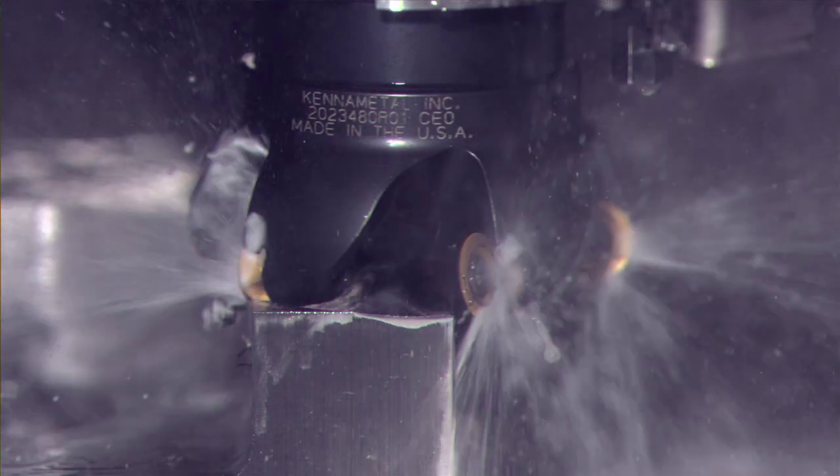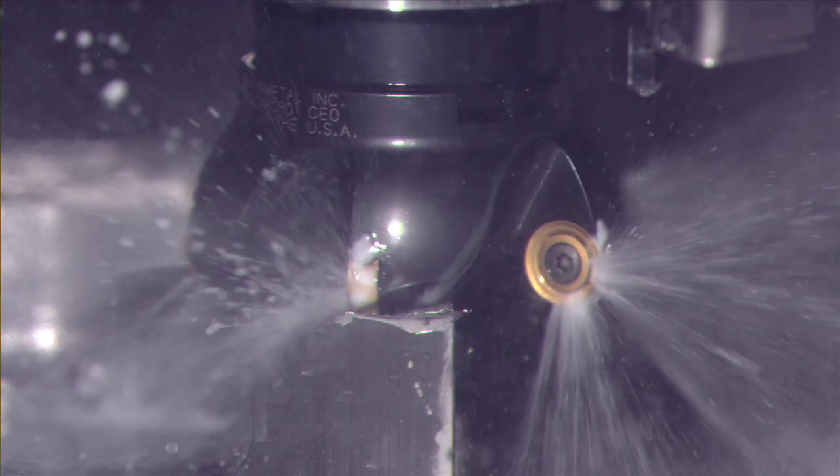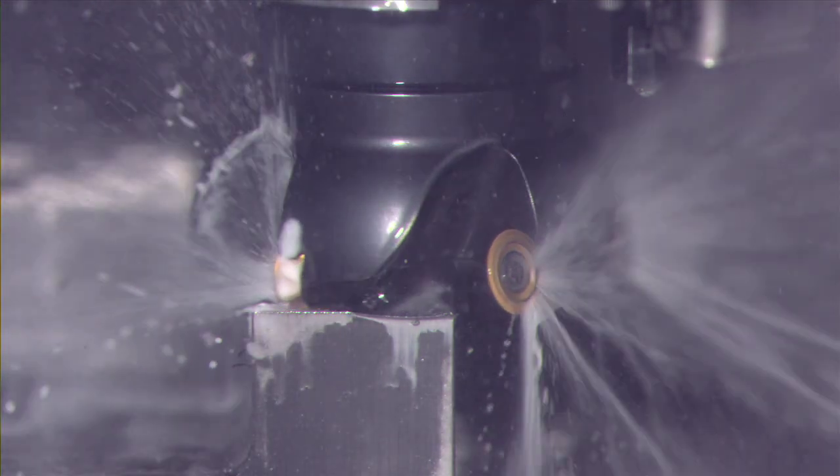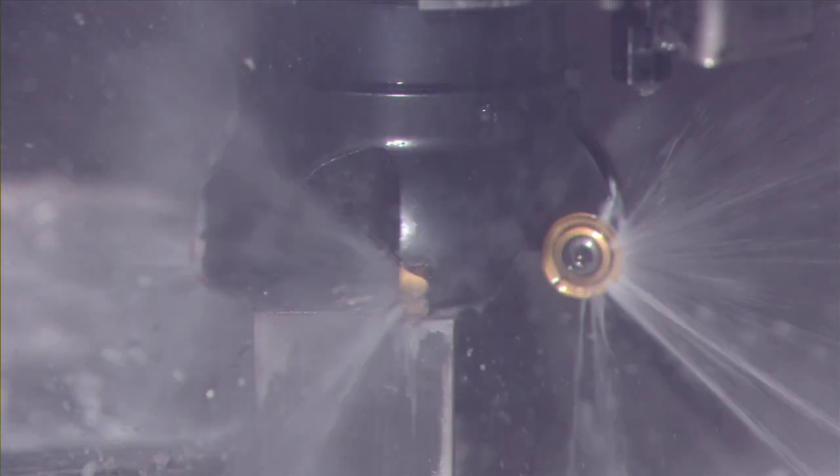By channeling coolant through the insert, Beyond Blast delivers coolant directly to where the tool cuts the material. The result? A dramatic improvement in cutting performance.